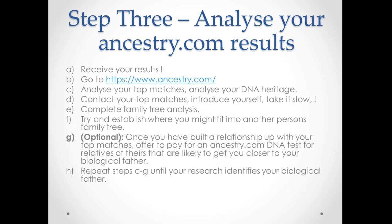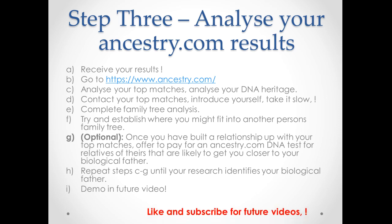Repeat steps C through G until your research identifies your biological father. Keep analyzing, keep contacting your matches, and look out for new matches. It might be that you don't have close matches in the beginning — but more people are testing every day and eventually you might get a first cousin match that pops up. Keep going through these steps until you find your biological father. In a future video I'll go into much more detail on how to do the match searching and family tree analysis, so make sure you like and subscribe.